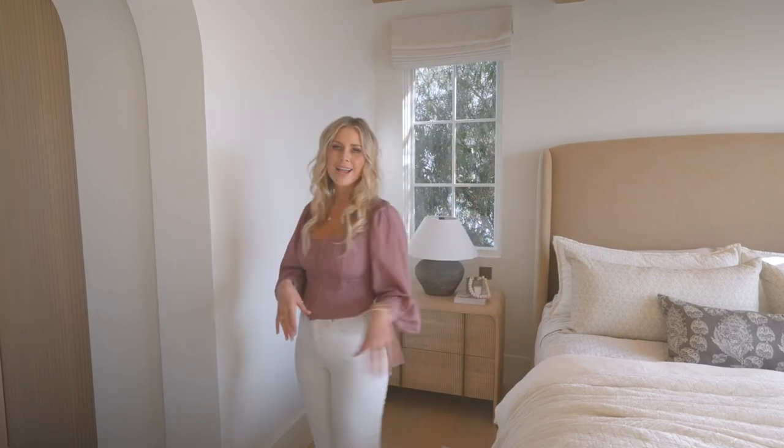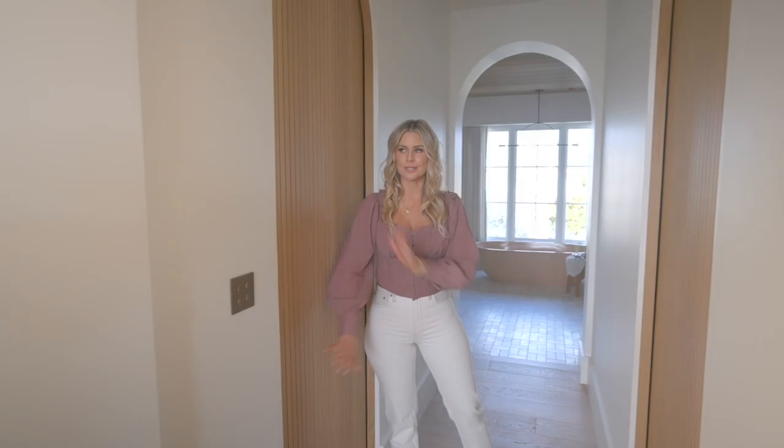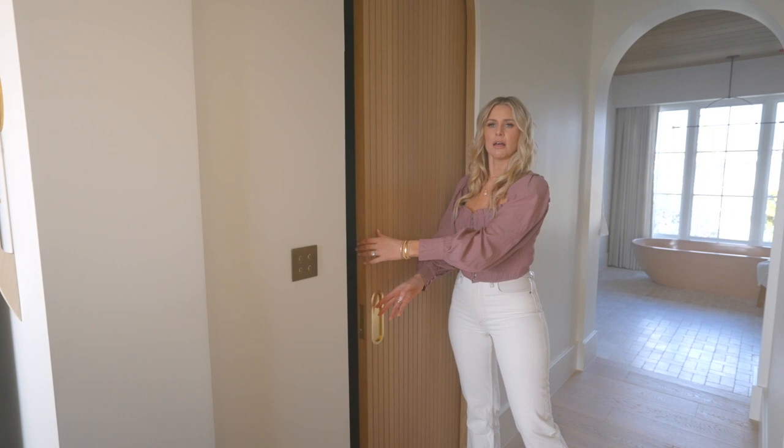I've shown you guys the primary bedroom and now I want to show you the closets and the bathroom as well. So these are our closets — my side, obviously mine's bigger. We wanted to add this nickel groove detail that gave it a little bit of interest, and of course an arch, because they're everywhere and I love them throughout the house.